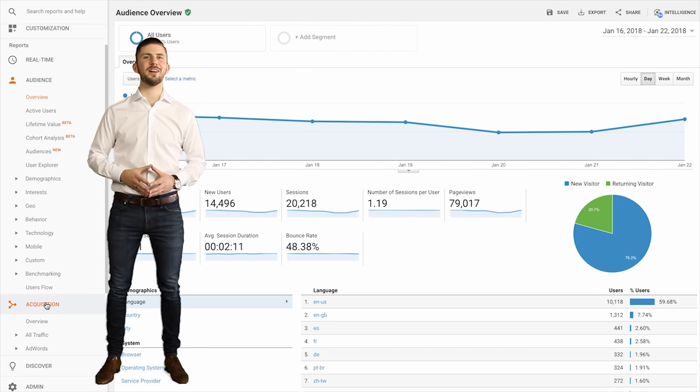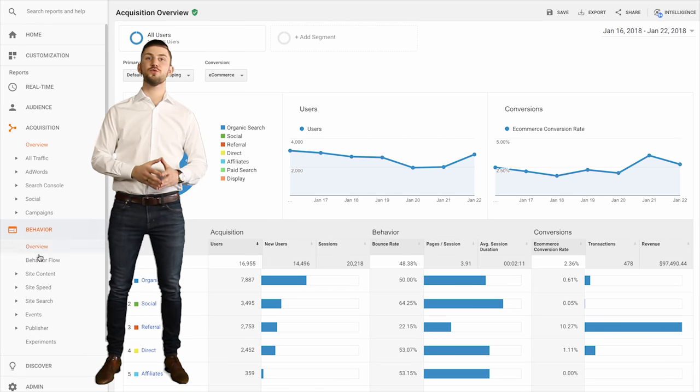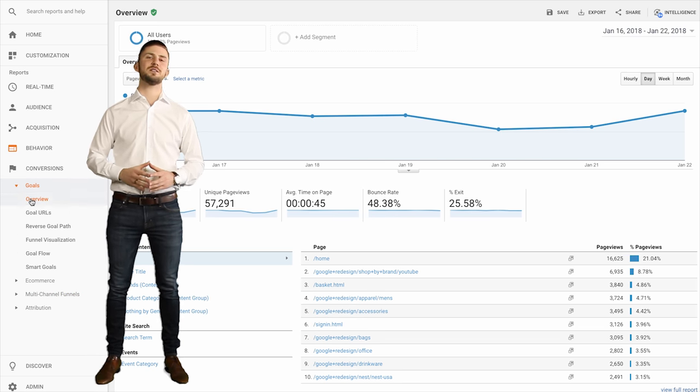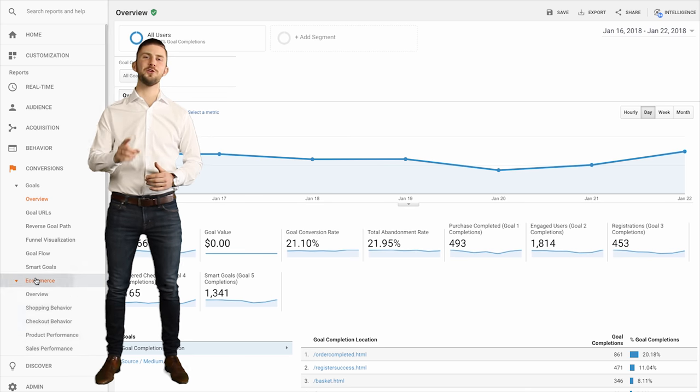Learn the Google Analytics interface. Know how to apply what you see to your business. Reach out to our team at any time for the professional guidance you'll benefit from. That's the power of our Google Analytics Bootcamp. Join today and grow your business.